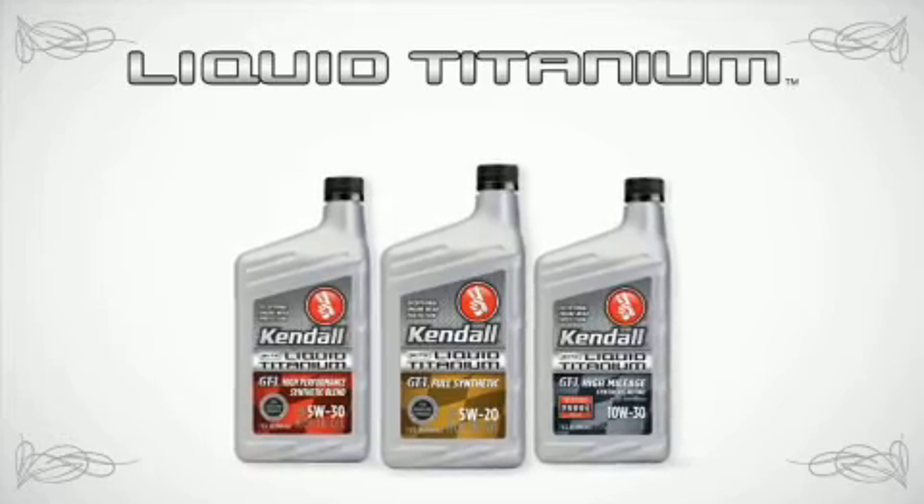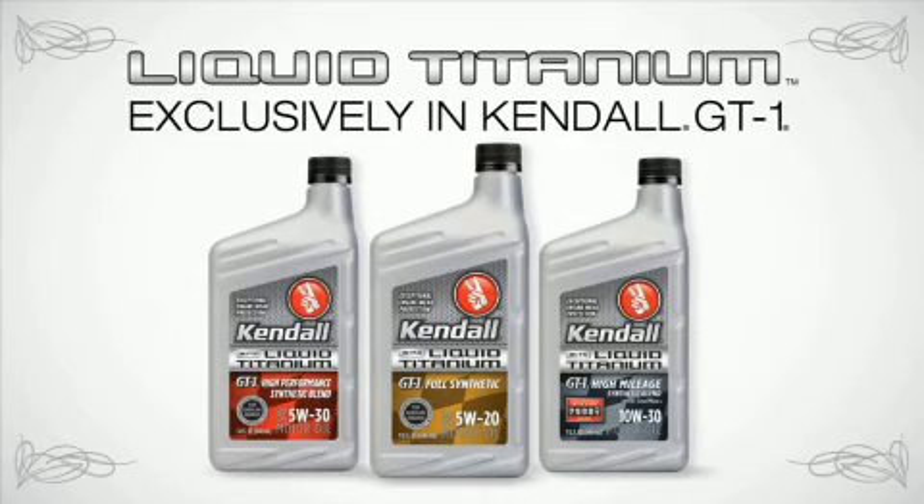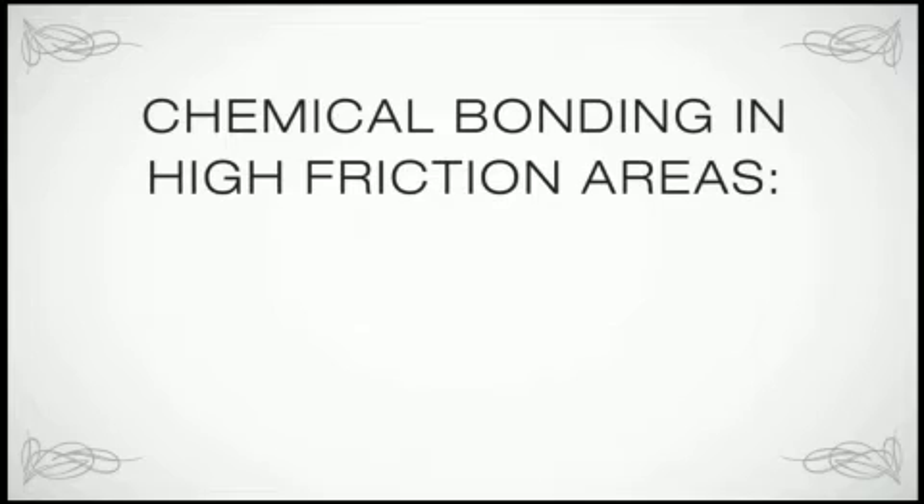Moreover, liquid titanium offers something rare in the competitive market, allowing us to separate our Kendall product line from the competition. It is exclusively available in Kendall GT1 motor oils. Liquid titanium works at a molecular level — it chemically bonds to the critical engine parts in high friction areas.